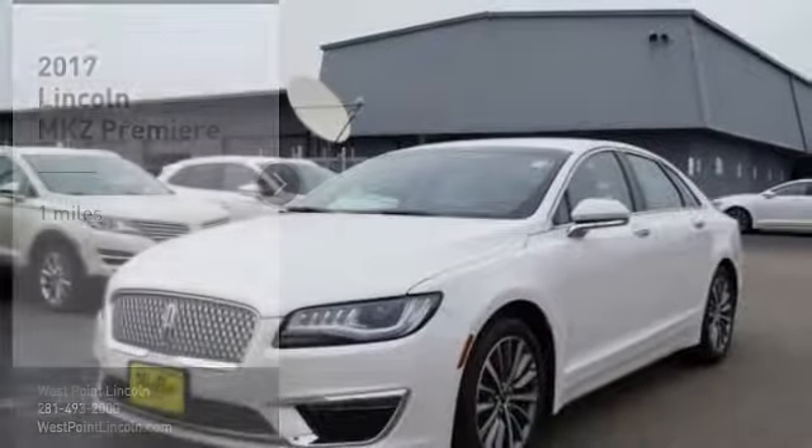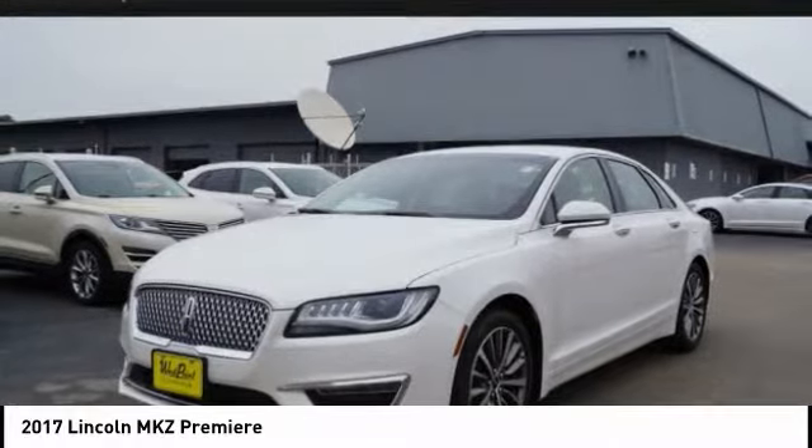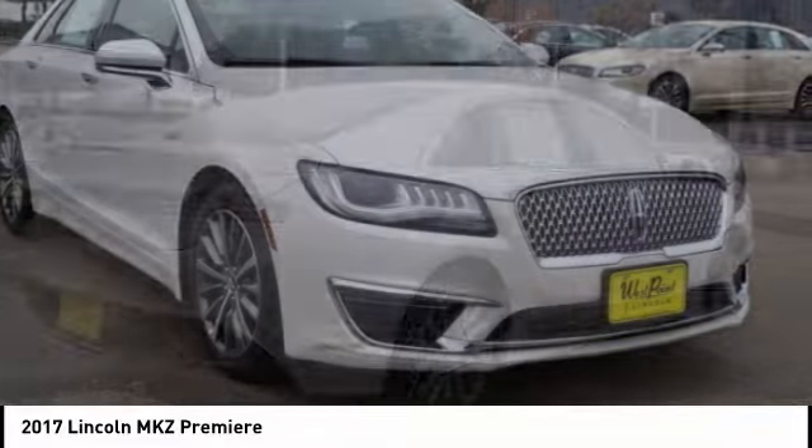Come test drive the 2017 Lincoln MKZ with sharp angles, sleek lines, and a sculpted body. The Lincoln MKZ has an impressive stance and a dynamic design.